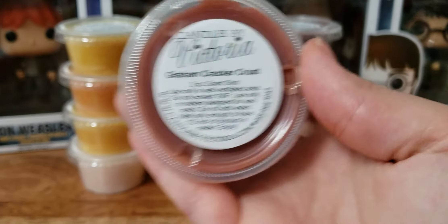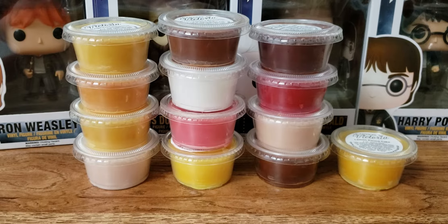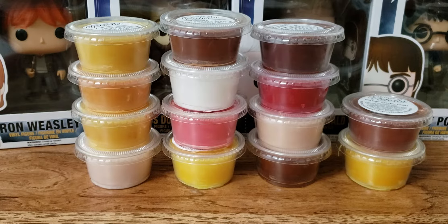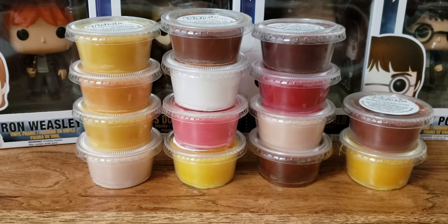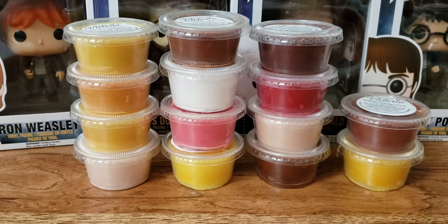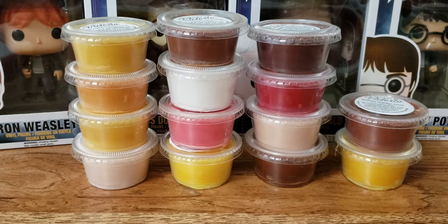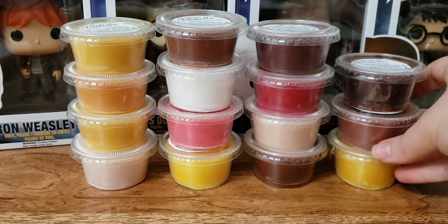Graham Cracker Crust — yeah, it smells good. Trying to go through these pretty quickly; there's still so many left. Get Me S'more — just a s'more scent, chocolate marshmallow graham cracker. Oh gosh, that's very strong chocolate. A little waxy, but phew, that's strong.